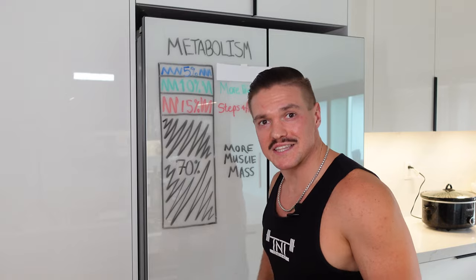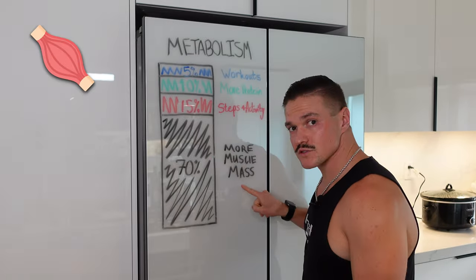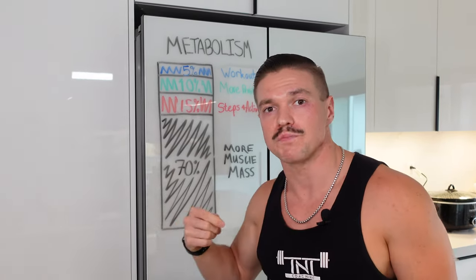Last and most certainly least, the 5% — which is the smallest amount of your calorie burn on a daily basis — no matter what class, no matter what kind of workout, no matter how much cardio you're doing, the 5% of your metabolism is your exercise. These workouts are going to be the smallest contributing factor to your metabolism. This is why all of your focus should be on building more muscle, getting more movement, eating more protein — and the least of your focus should be how many calories you're burning in your workouts.